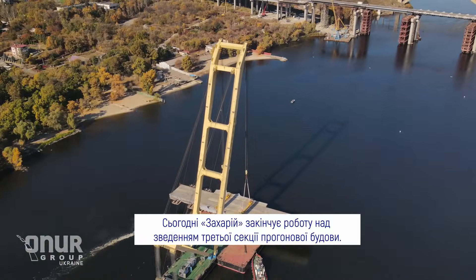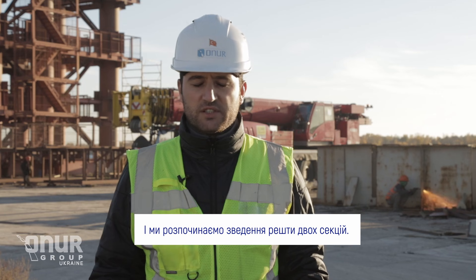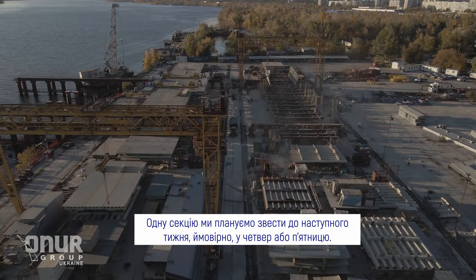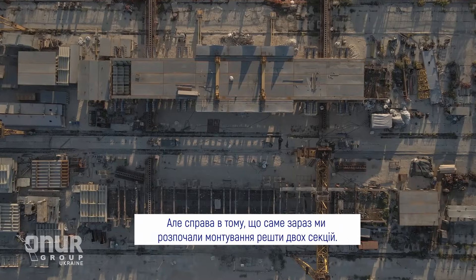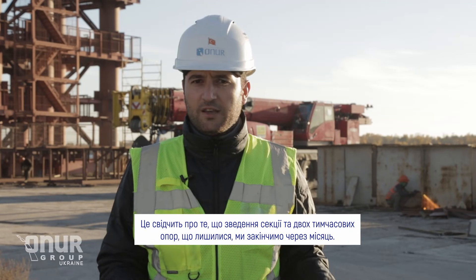Today Zachary finished our third segment operation. This one is the lower bridge — half of the lower bridge is already finished and we are starting production of the remaining two segments. One segment we will install next week, probably Friday or Thursday. Right now we have started assembling the remaining two segments here, which means we're going to finish all segment production in one month.